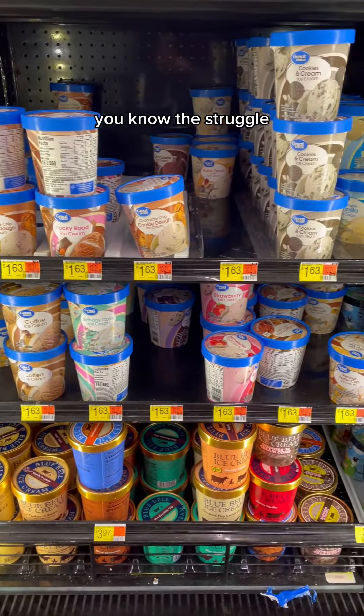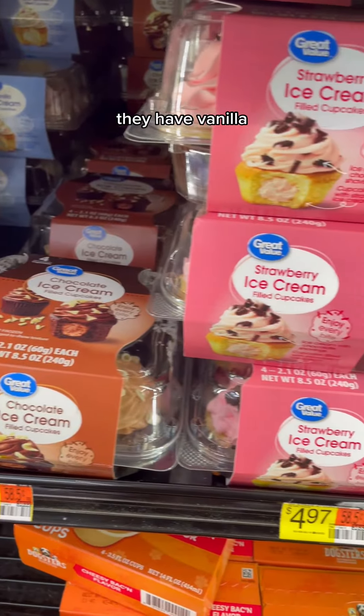And then for their ice cream cupcakes — just because they're a little different, a little unique, definitely worth a try. They have vanilla, chocolate, and of course strawberry.